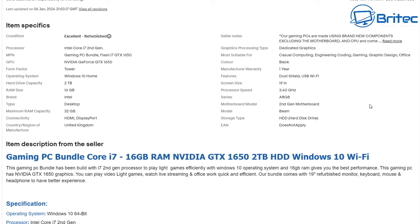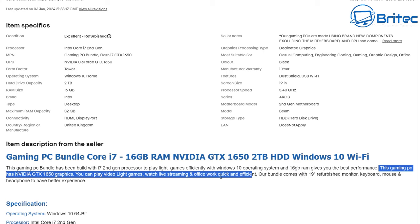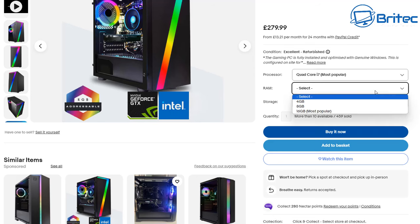When they explain what a gaming PC is, it says: 'The gaming PC bundle has been built with an i7 second generation processor to play light games efficiently with Windows 10.' They're telling you to check with your own games to see whether it can play them, because they don't want to be held responsible for misleading you. So you'll go and play a game and realize it can't. 'You can play light games, watch live streaming, and office work — quick and easy.' So why call it a gaming PC? USB 3.0 does not work as the motherboard doesn't support it — that tells you how old the motherboard is.